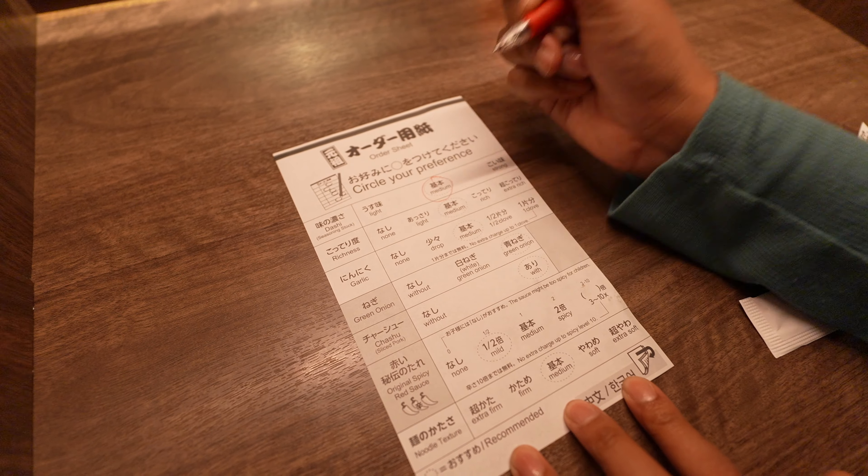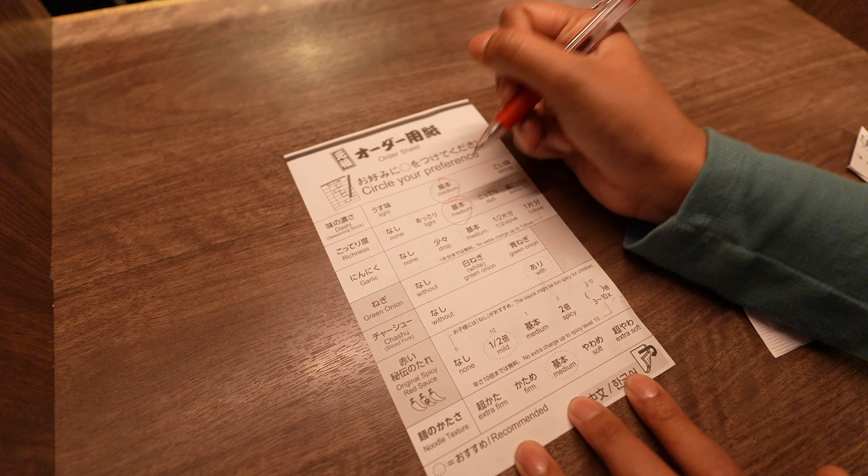We thought we chose to sit at the counter, but it turns out we're sitting in cubicles, which is actually really cool. I feel like this makes the experience really intimate with the ramen. What I really liked about this was that you can pick how firm you want the noodles — there were like five options from extra firm to soft. I love it when it's really firm, so I'm excited to try the extra firm noodles.